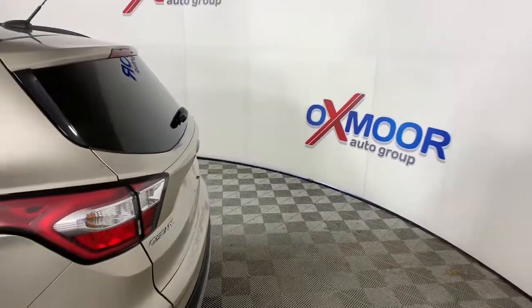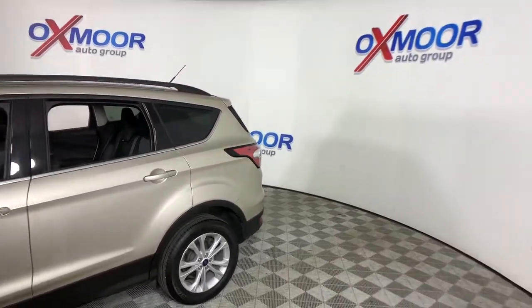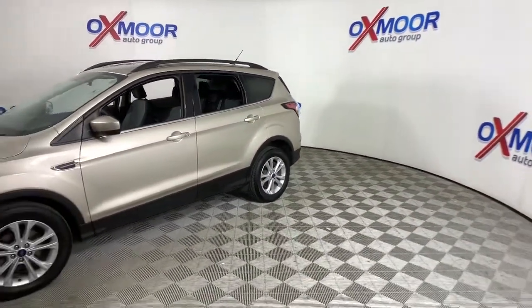Get into a car with value. 2018 Ford Escape. This vehicle is an outstanding buy with fewer than 20,000 miles on the odometer.